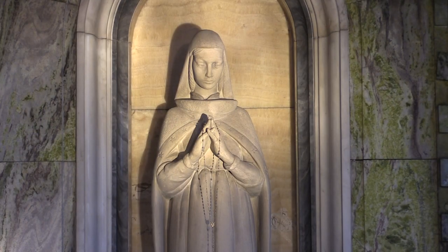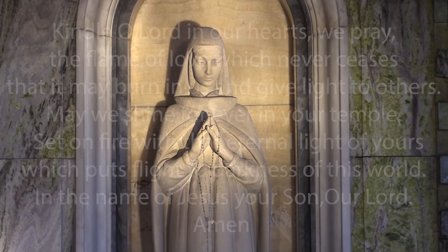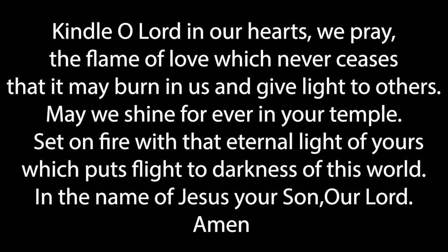Let's pray together to our patron, St. Columkill. Kindle O Lord, in our hearts we pray, the flame of love which never ceases, that it may burn in us and give light to others. May we shine forever in your temple, set on fire with that eternal light of yours, which puts flight to the darkness of this world. In the name of Jesus, your Son, our Lord. Amen.